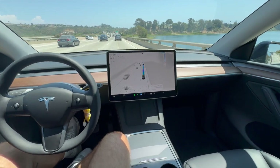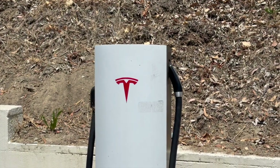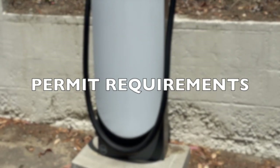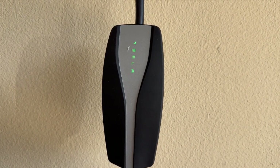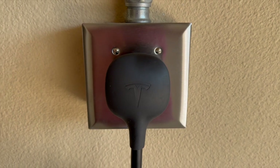If you're finding this video helpful, be sure to give it a thumbs up and subscribe for more future videos like this. You should also take into consideration if you need any permit requirements for installing a charger. Some jurisdictions require permits for electrical work, and that can add to the cost. Be sure to check your state and local regulations before installing or purchasing your charger.